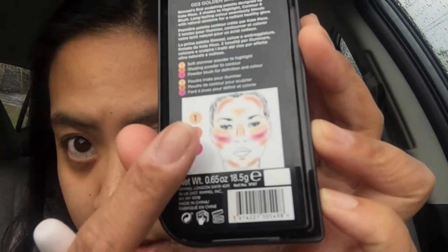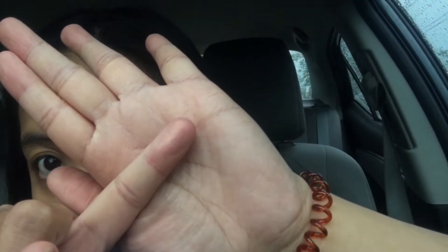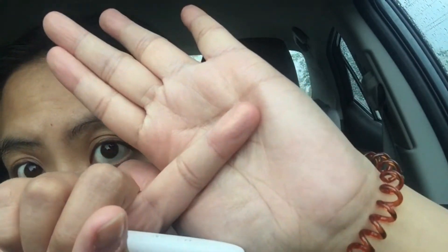Next is step two: blush — powder blush for definition and color. They want you to put the blush between the highlight and the contour, going from cheekbone area inward. I'm going to overlap it a little bit with the contour so it blends in and looks more natural. You can see the shimmer, and I'm glad it's not too crazy looking.